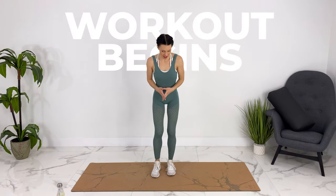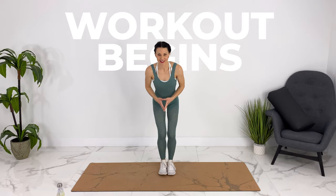We're going to start with low-impact jumping jacks, or you can do regular jumping jacks if that's safe for you. Get nice and low.